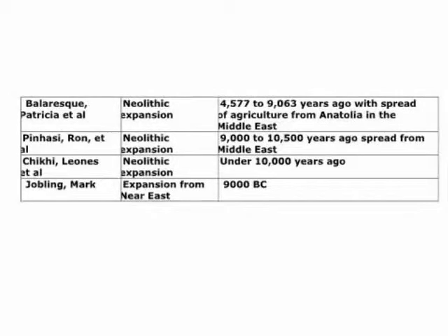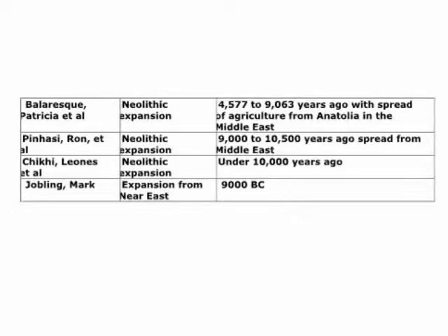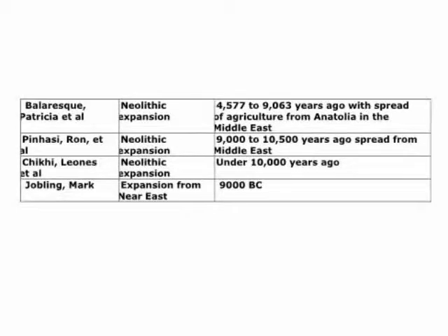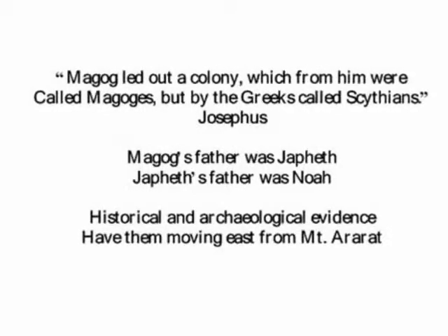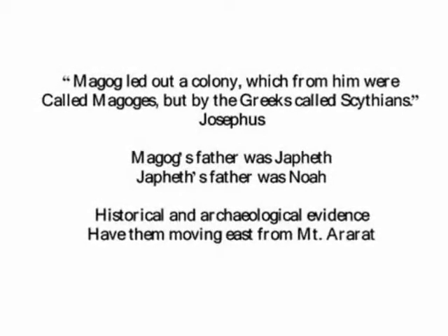Balaresk is not alone. This slide shows others who have analyzed genetic migrations. Prof. Mark Jobling, for example, notes movement from the Near East. He states: 'European farming began around 9000 BC in the Fertile Crescent, a region extending from the eastern Mediterranean coast to the Persian Gulf, and which includes modern-day Iraq, Syria, Israel, and southeast Turkey.' Also, Celtic and other histories, dating back some 2500 years, confirm our ancestors came from the northeastern end of the Rift Valley.